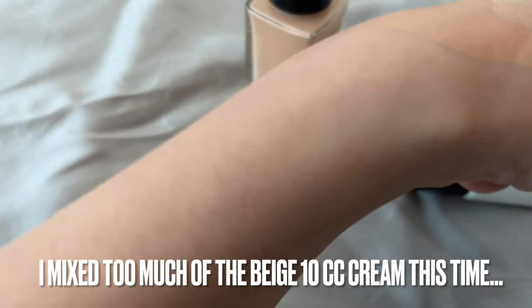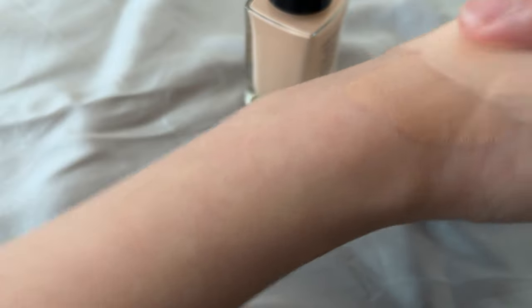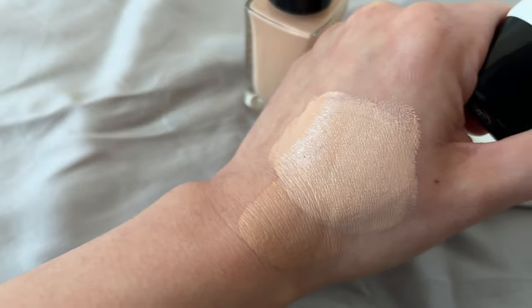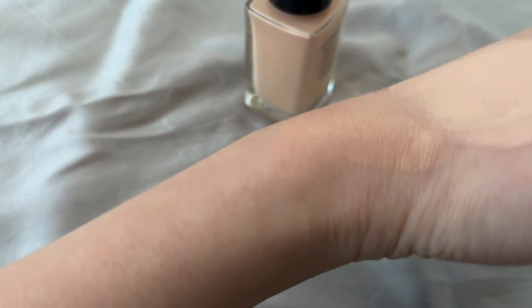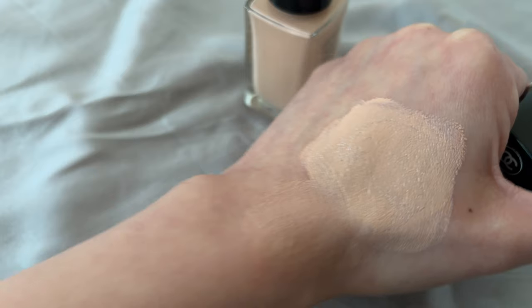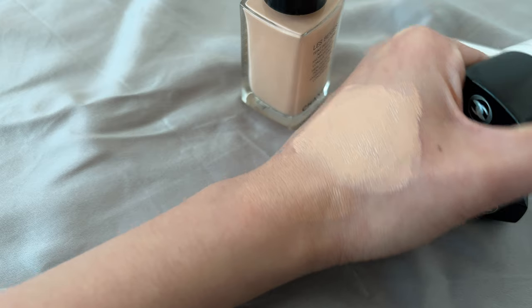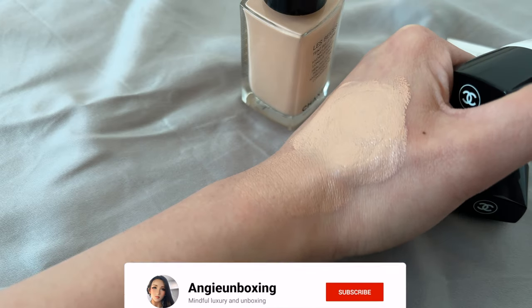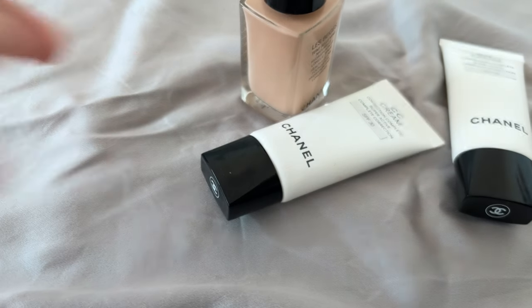For those who haven't purchased the CC cream and are thinking of doing so, just a word of caution — don't assume that buying the same color code within the Chanel beauty makeup line will give you the same or similar color result. Go to the store and test it out first. I hope you find this helpful; if you like this video please thumb it up, and I'll see you next time!